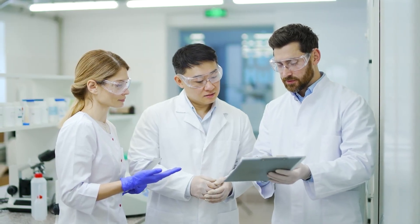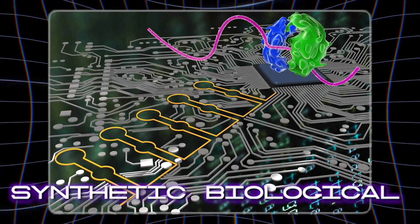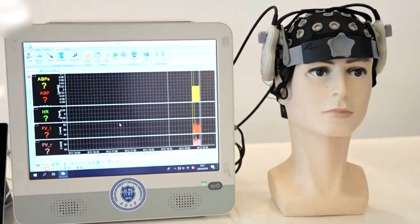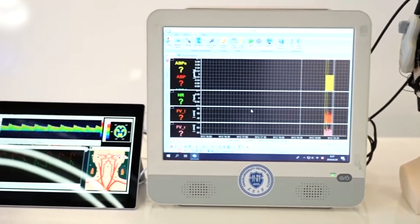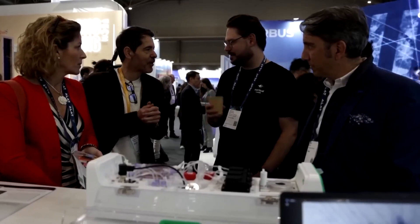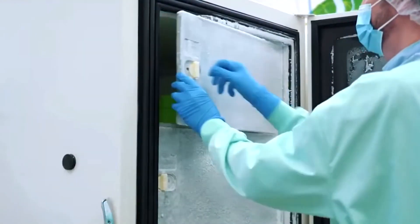Inspired by this success, Cortical Labs developed Synthetic Biological Intelligence, or SBI — a hybrid model combining living neurons with advanced technology to create more natural, adaptable AI systems. CL-1 builds on this foundation by providing a stable environment to keep neurons alive and active for months.